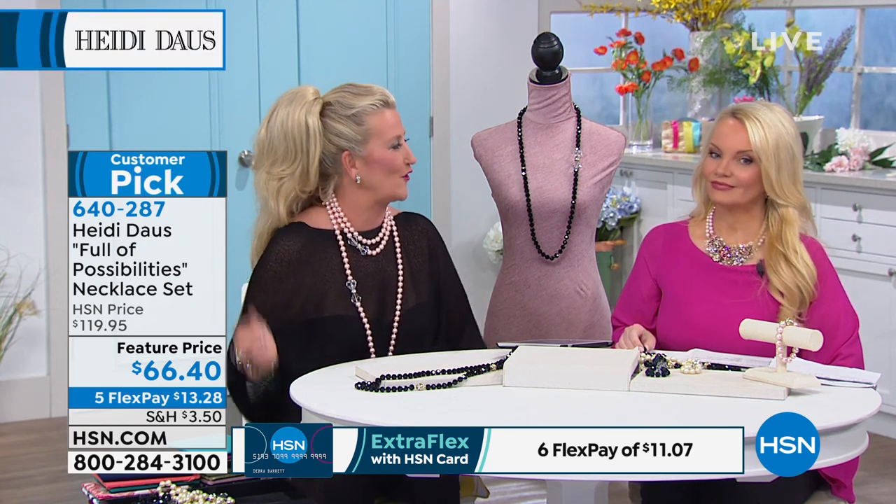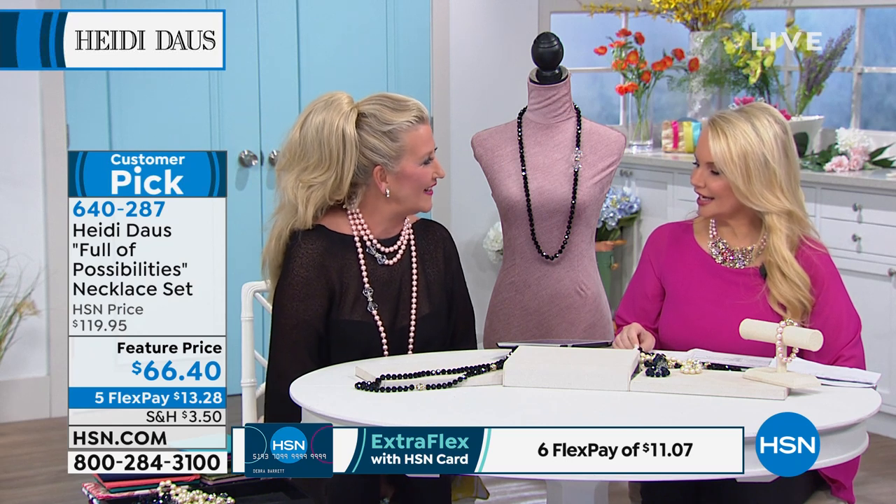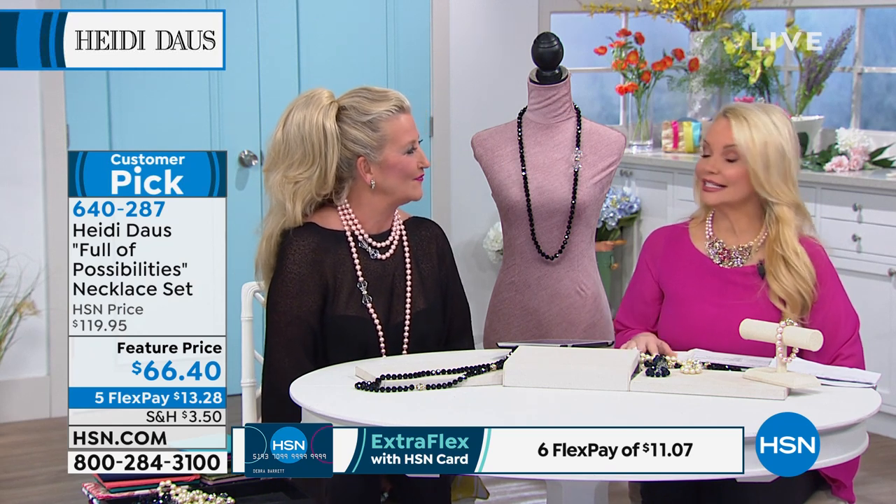She loved this necklace. In fact, this was one of the first necklaces I ever made. But never at $66.40 — the first one I ever made was all in rock crystal. I sold it for $500, and that was 37 years ago. And you're getting it for $66.40.